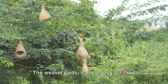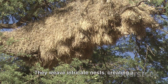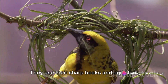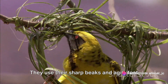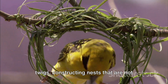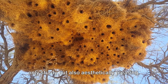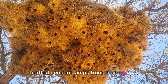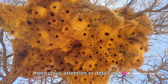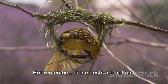The weaver birds, named aptly for their unique skills, are true artisans. They weave intricate nests, creating a spectacle of beauty and functionality that leaves one in awe. They use their sharp beaks and agile feet to weave together grasses, leaves and twigs, constructing nests that are not only sturdy but also aesthetically pleasing. These nests, hanging like beautifully crafted pendant lamps from the treetops, are a testament to the weaver birds' meticulous attention to detail and their innate sense of design.